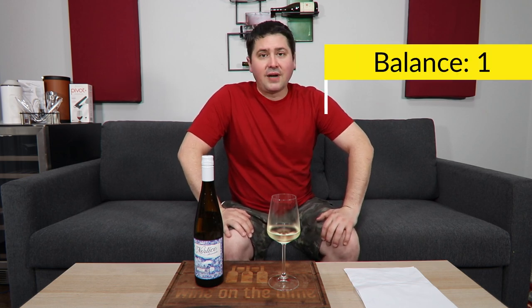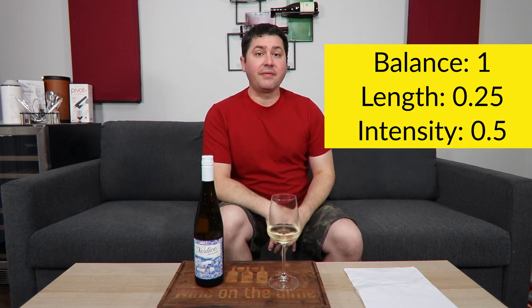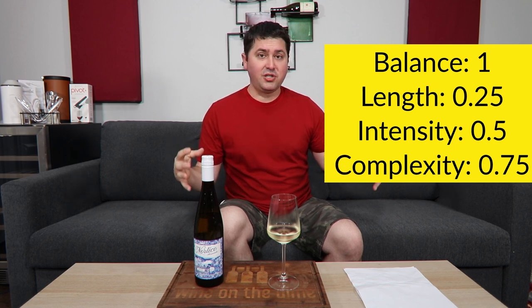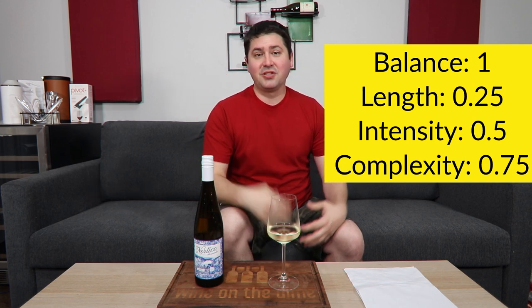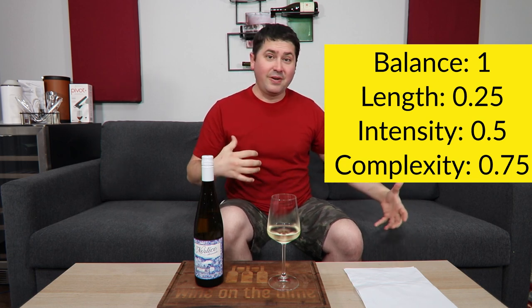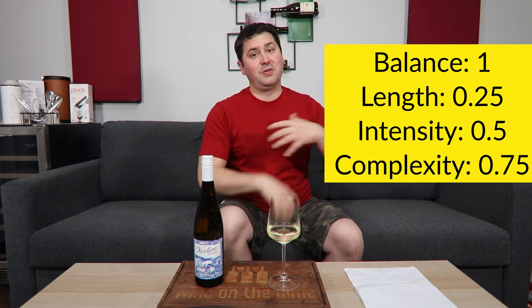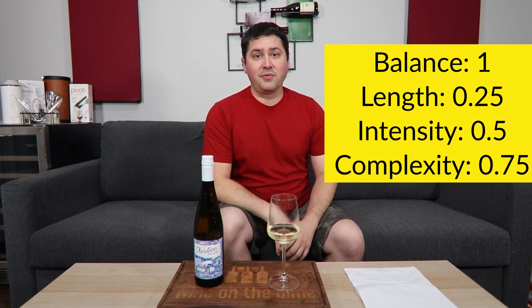So how does it rate? Let's get to the book. Balance standpoint, full point — no complaints. Length, short finish, 0.25. Intensity, medium on the nose and palate, so half a point. And in terms of complexity, I'm going to give you 0.75. The reason why is you have a really wide range of primary fruit, a little bit of florality, and you also have that saline. You're spanning multiple fruit clusters, adding a little bit of flowers, adding in the salt. The only thing that's not making it is secondary characteristics from winemaking, and I don't necessarily see that very often in Alvarinho from Portugal. So I'm going to give you 0.75.